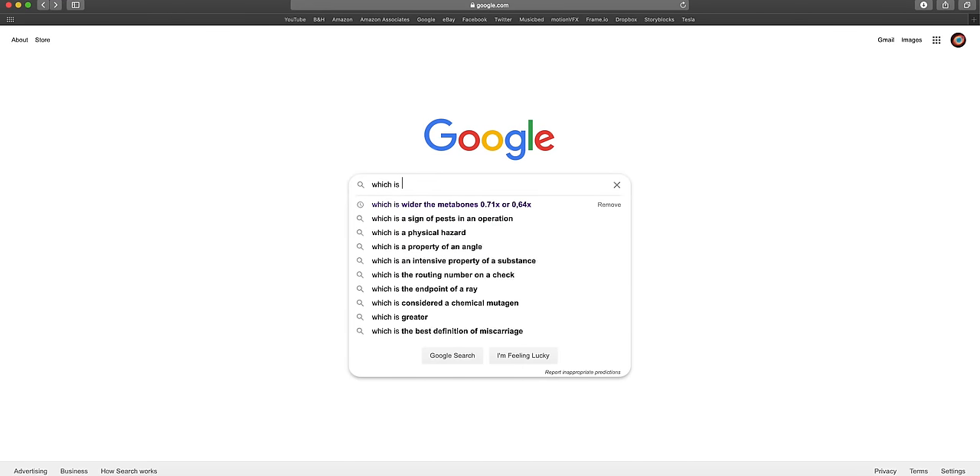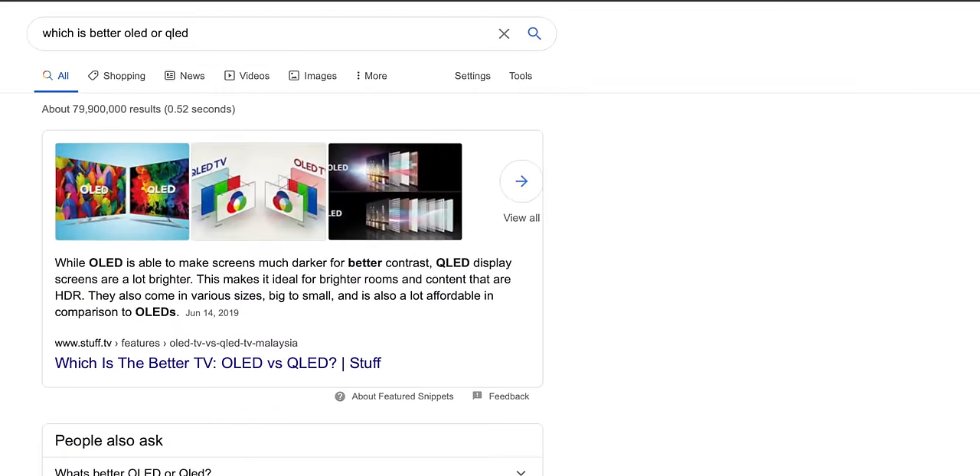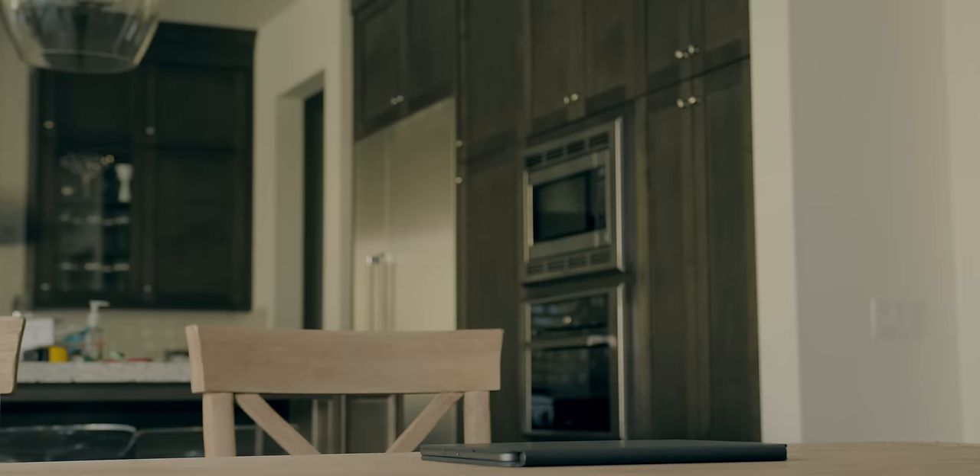All right, let's check which is better — OLED or QLED? 79,900,000 results? Nope, nope, nope...